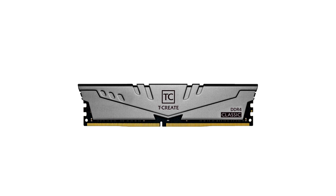The Treasure Touch External RGB SSD and the T-Create DDR4 Series Memory represent the gaming and creator sub-brands of Team Group, respectively, and have both been honored with one of the most prestigious international awards for design.